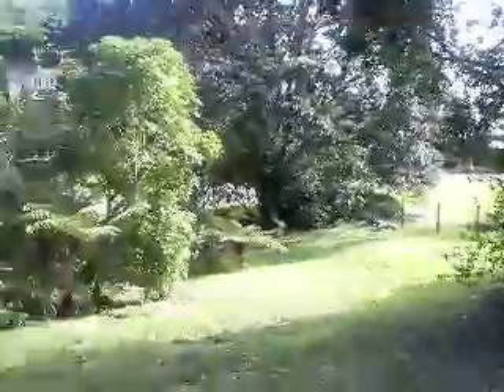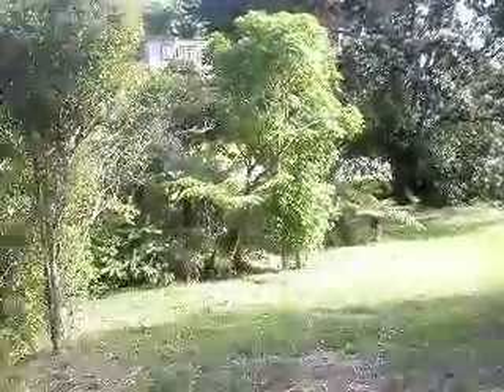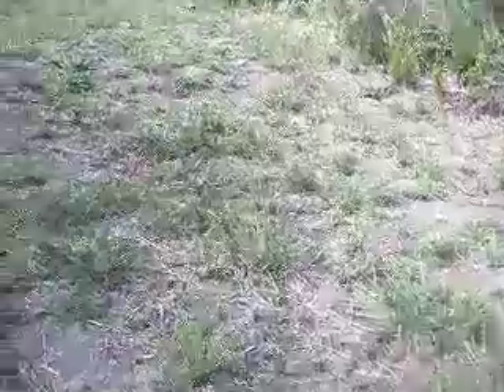I'll just take you up to where the building site would be. Got a few Pahutakawa on the property — one here and one there — but you can see your driveway come up through this cleared area, probably up to here somewhere. Dig this out, put your garaging and bits and pieces in here.